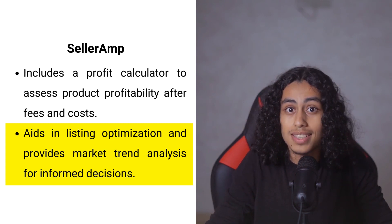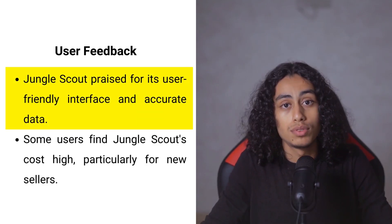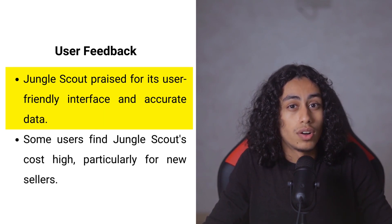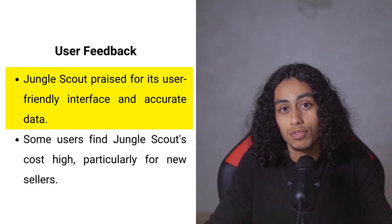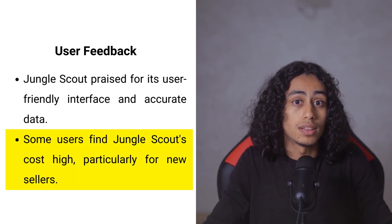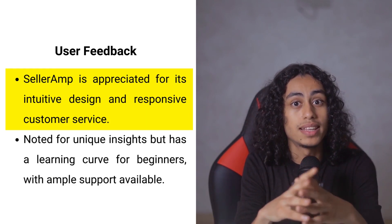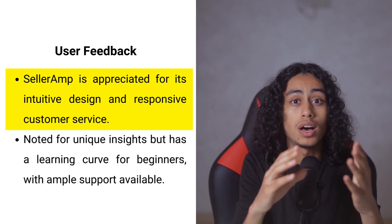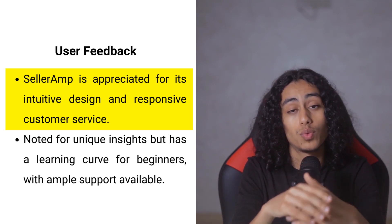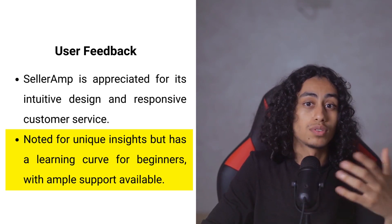Many users of Jungle Scout like it because it's easy to use and the data is accurate, making them feel confident in their decisions — like having a knowledgeable friend who knows a lot about selling on Amazon. However, some find Jungle Scout costs more than they'd like, especially when just starting out. On the other side, Seller Ramp gets praise for being easy to navigate with a responsive support team. Users value its fresh perspective on trends, though newcomers may face a slight learning curve — offset by plenty of support resources.